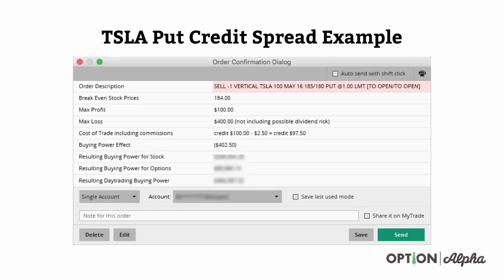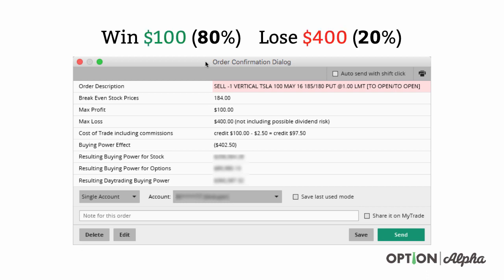Let's use a really hard example here that can prove this point. We're going to look at a Tesla put credit spread at the time we're doing this video, March 30th, 2016. If we entered a put credit spread on Tesla and basically sold the 185-180 put credit spread, we could price the trade correctly at a $100 max profit and $400 max loss. Based on the probability of winning and losing, we would end up with a trade that wins 80% of the time and makes $100, and loses 20% of the time, losing $400 when it loses.